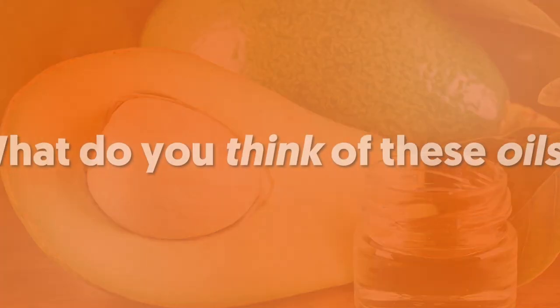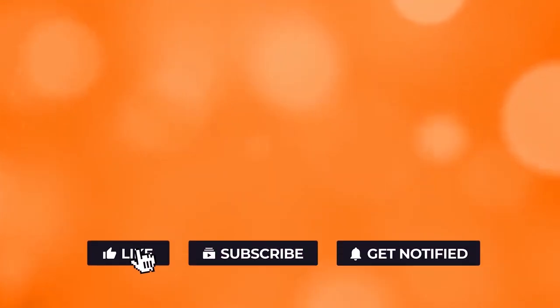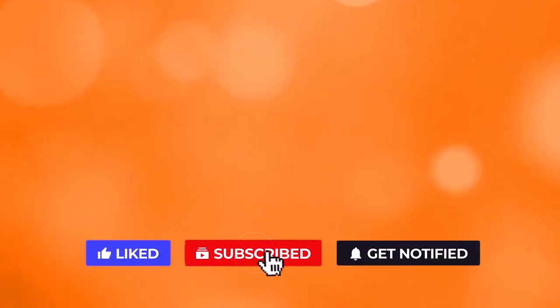What do you think of these oils? Let us know below. If you like the video, give it a thumbs up. For more interesting facts on the human body, subscribe to the channel. Here are two more videos you should check out — both will definitely help you reach your goals.